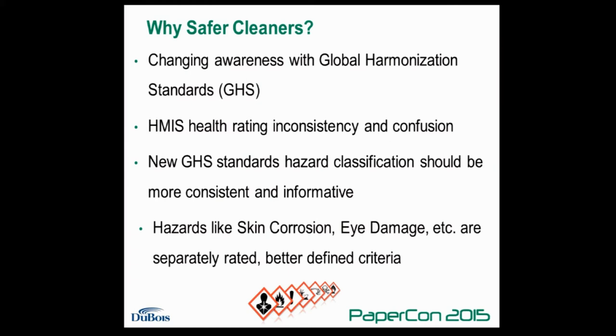The rating for health is a single number that corresponds to various risks, including skin, eye damage, etc. The ratings from one company to another have been very different in a lot of cases. It's not been uncommon in the cleaning market to see a chemistry where one company would say it has a health rating of one or even zero, and then that exact same chemistry would be rated by another company as having a health rating of two or even three.